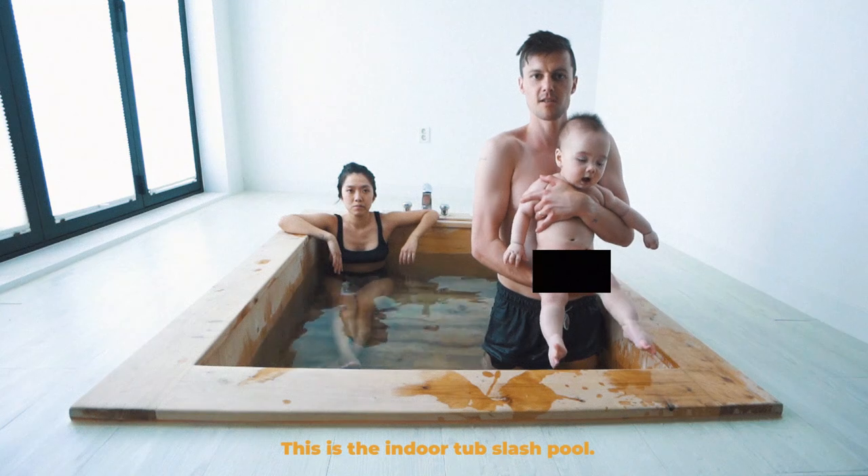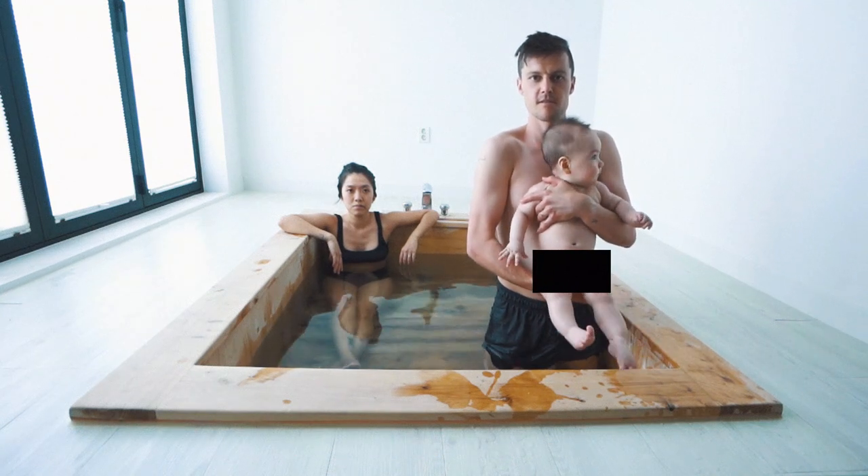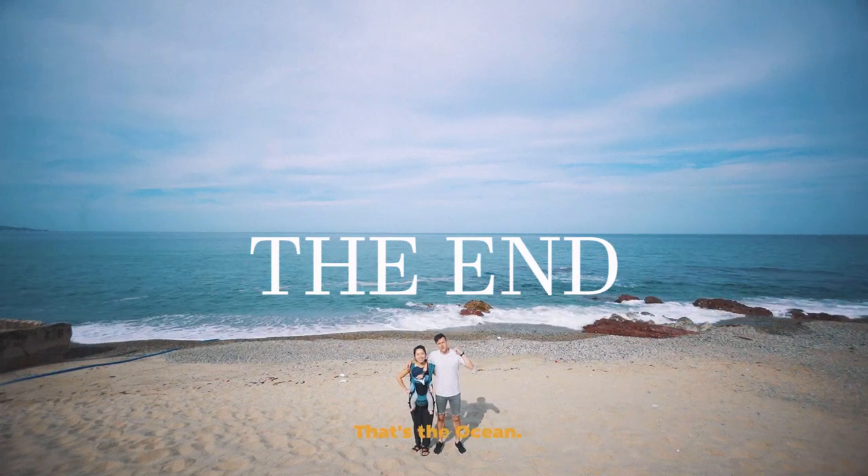This is the indoor tub slash pool. That's the ocean.